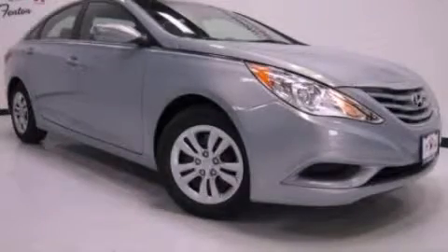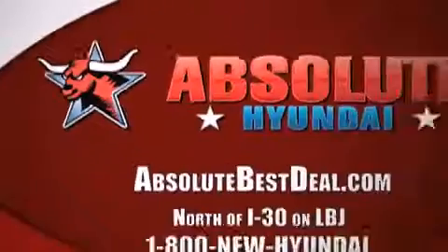Contact us today to arrange your test drive. All new Hyundais come with America's best 10-year, 100,000-mile warranty.